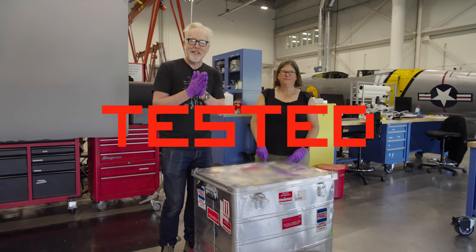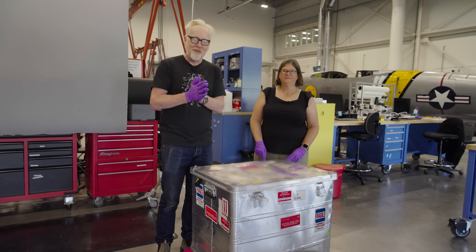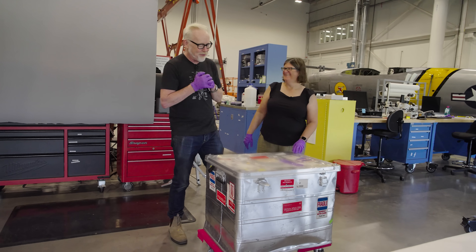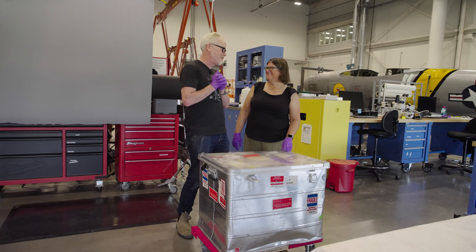Hey everybody, Adam Savage in the Mary Baker Restoration Hangar at Udvar-Hazy with my friend Lisa Young. You have something fun for me to see today.